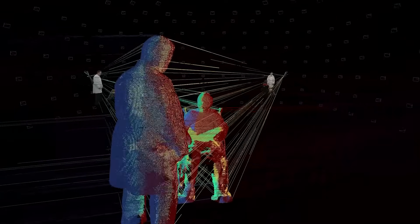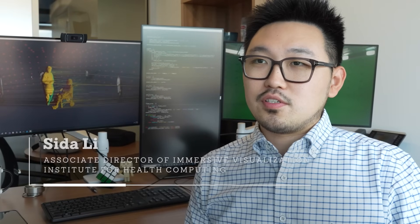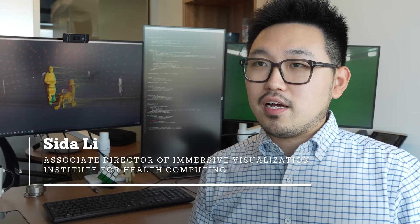When it's transferred into a VR headset, users can actually walk around the hologram as if they're literally there.